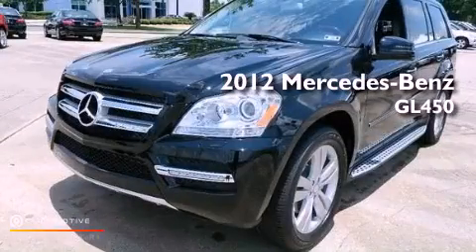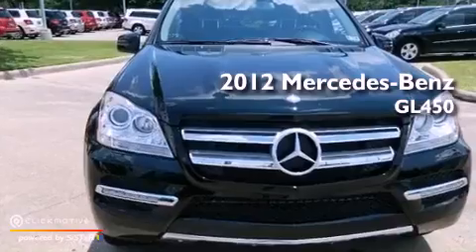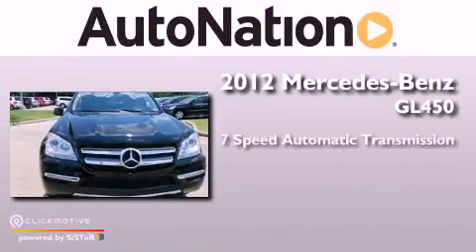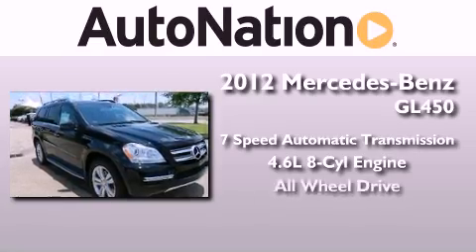This is a brand new 2012 Mercedes-Benz GL450. This vehicle has seating for seven adults, a 4.6-liter V8, and all-wheel drive.